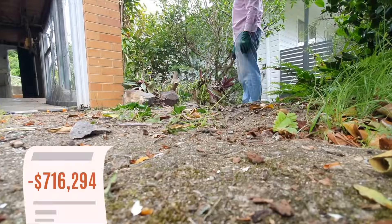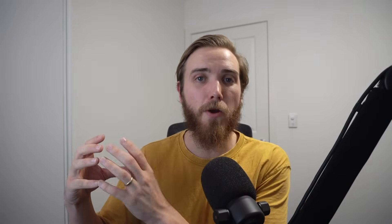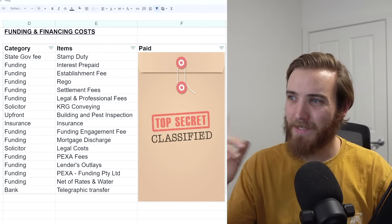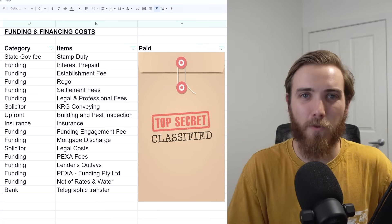As you've seen throughout the project, we've been showing you a tracker of the expenses going along episode to episode, building up the cost to complete the project. Based on the purchase price of $687,000, we were targeting a profit of $50,000 after all expenses. I'm going to break down the expenses in terms of funding and financing the project, and the expenses in terms of the actual renovations. Let's kick off with the funding and financing costs for this flip project.